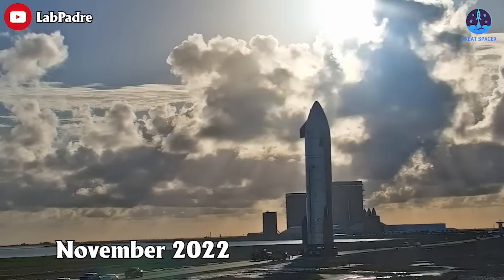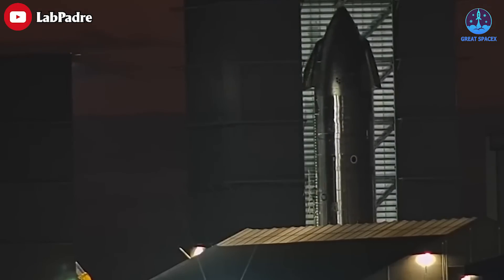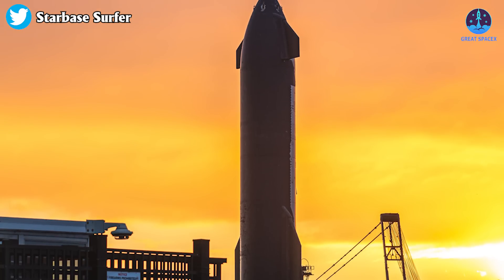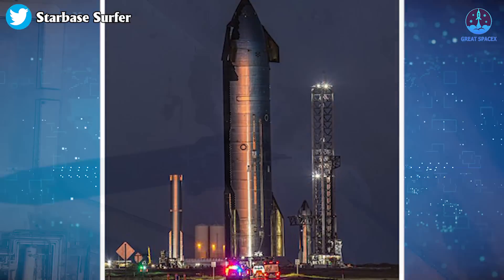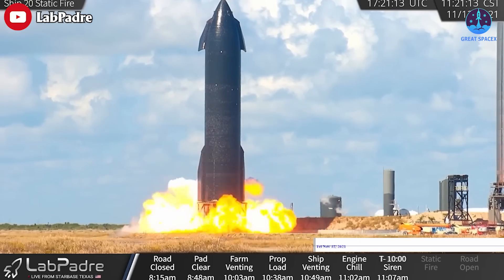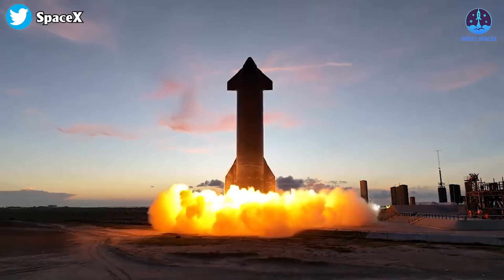Soon after its November 2022 return to Starbase's build site, six Raptor engines were moved into the high bay and installed on Ship 25. The Starship's aft was then likely buttoned up with a heat shield before it headed to the test site to begin its static fire test campaign. That campaign could tell us a lot about the status of Starship prototypes — to date, only two ships have completed full six-Raptor static fire tests.